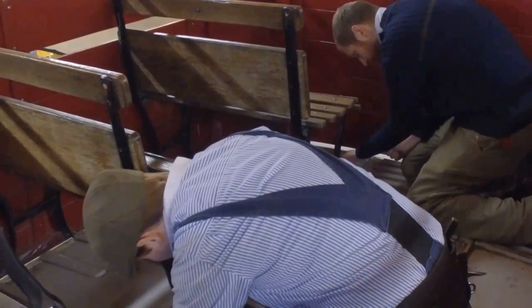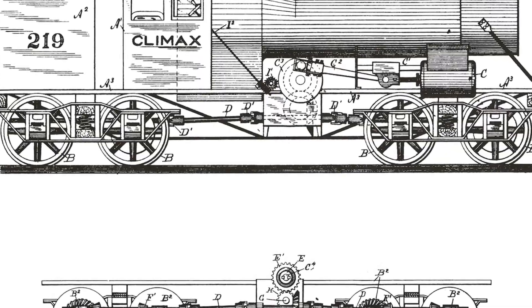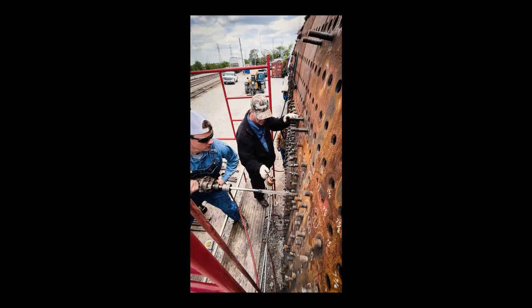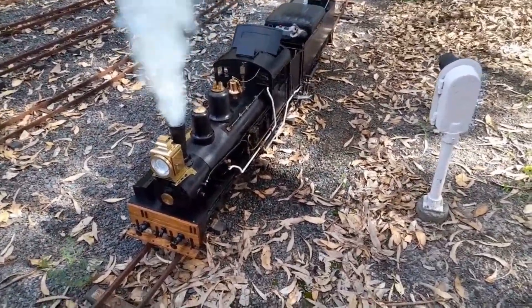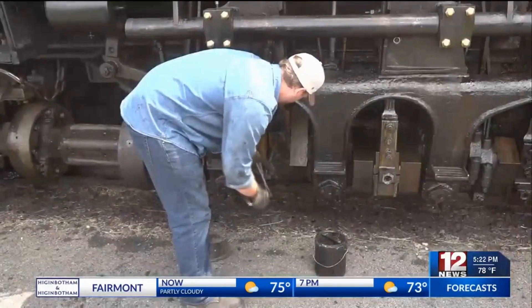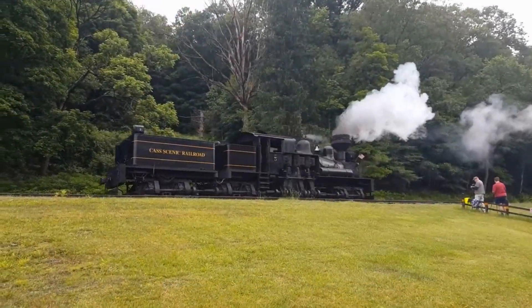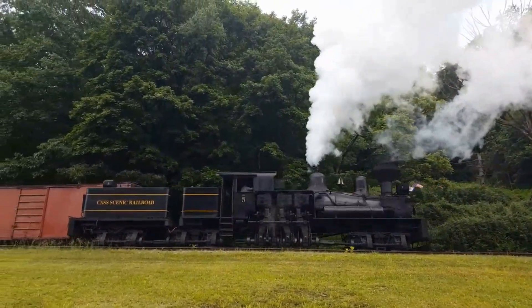Keeping these engines running is a craft passed down through generations. Modern restorers work with blueprints drawn in the 19th century, machining new parts by hand, scouring the country for rare castings, and inventing solutions for problems their predecessors never imagined. Each overhaul is a puzzle, each run a celebration of survival. The sight of a geared locomotive in motion — alive with steam, gears exposed and working — reminds us that engineering genius is not always about size or speed, but about purpose and perseverance. These survivors offer a living lesson: sometimes, the machines that seem least likely to endure leave the deepest mark.